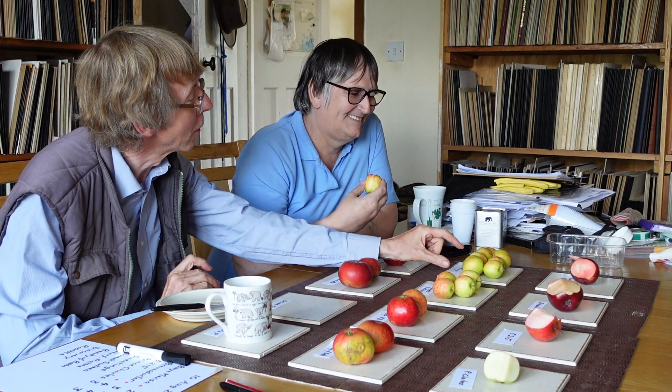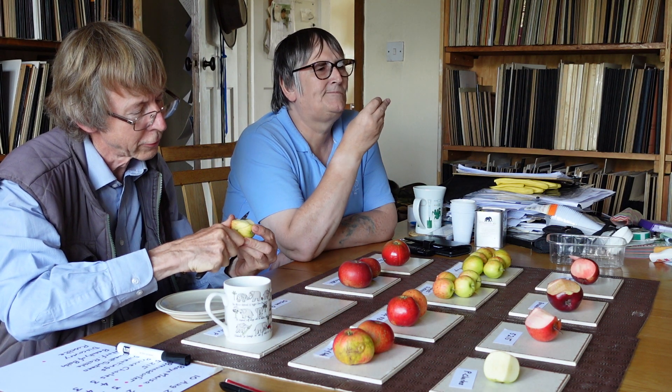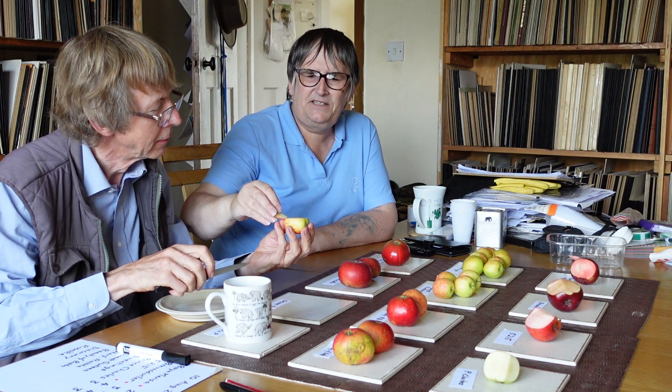Next one is Leicestershire Sweetings — this is a really early apple. The ones picked about an hour ago are on the right, and the ones picked a couple of days ago are on the left. They don't get any bigger than this — just a little bit bigger than a golf ball. It's not a very common variety these days. This one is a couple of days old and it's quite soft. Very soft — no texture really. I don't think it's got much taste.